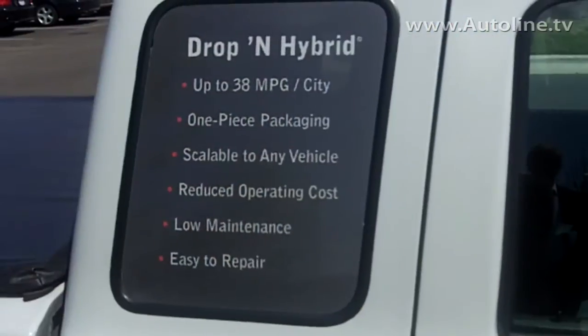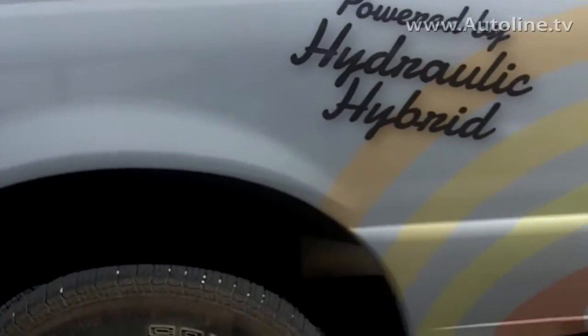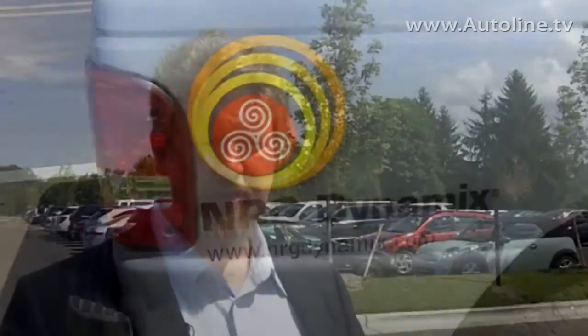In the EPA city cycle, we've done as well as 38 miles to the gallon with this truck. The performance is really more up to the OEM that wants to use the technology than it is a limit of the technology. Our real goal is actually to compete with automatic transmissions — we anticipate about a $500 or so delta long-term price differential between us and an automatic transmission.